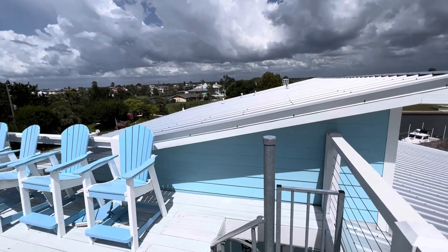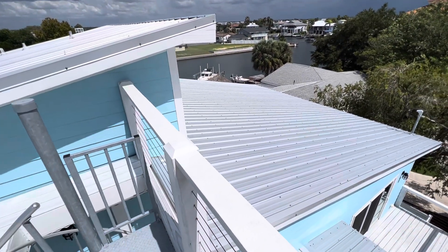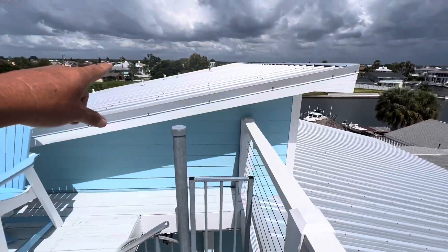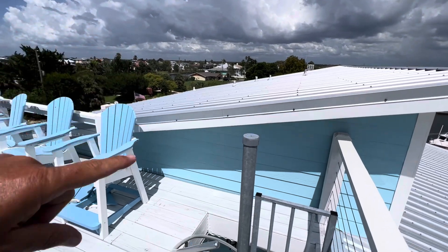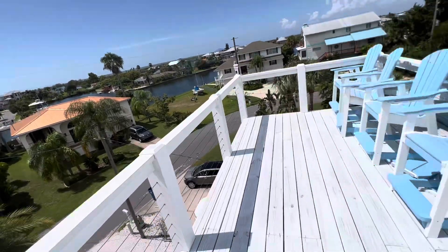So we bought this house in 2016 and started doing major renovations almost right away. A new roof was put on in 2019, and we did these four-story decks in 2020.